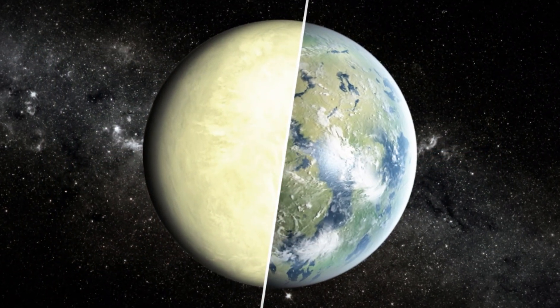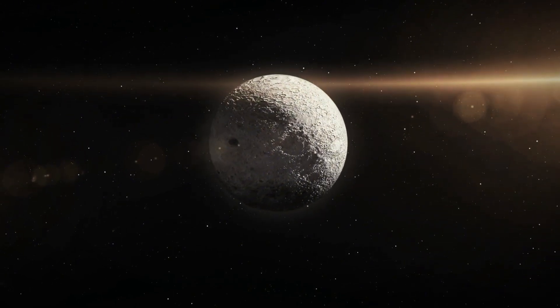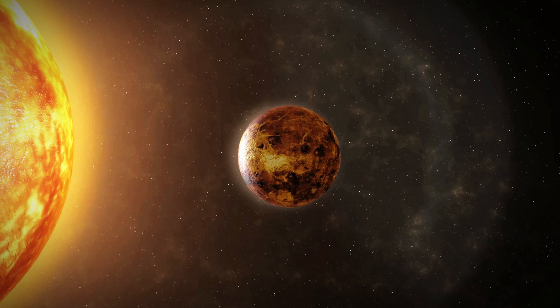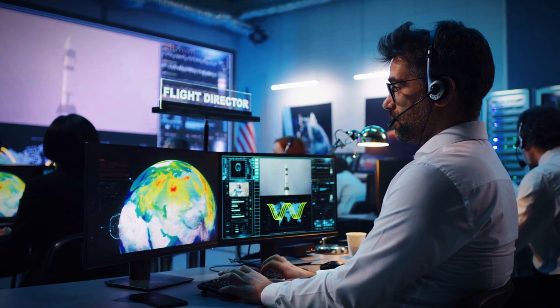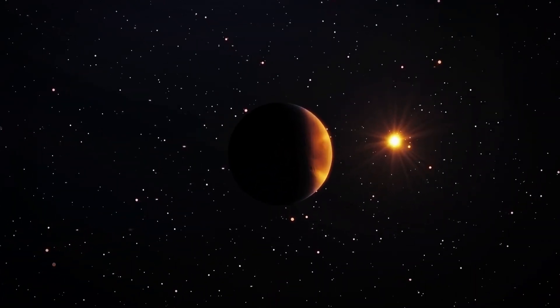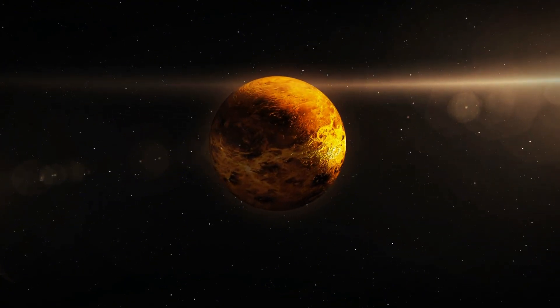The Soviet Union's Venera program was the first to achieve the monumental task of landing probes on Venus and transmitting images back to Earth. Venera 7, launched in 1970, became the first spacecraft to land successfully on another planet. It transmitted data from the surface of Venus for 23 minutes before succumbing to the extreme conditions. While it did not carry cameras, it paved the way for future missions. Venera 9 and 10, launched in 1975, became the first to capture black-and-white images of Venus's surface. The images showcased a barren, rocky landscape with jagged stones spread across the surface.